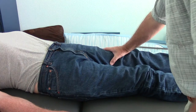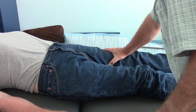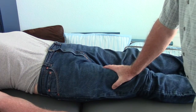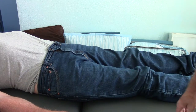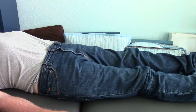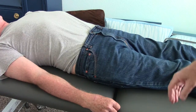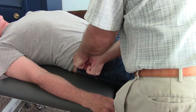There's no posterior glide mobility through the left femur, whereas I can take up the slack on the right and have some force transmission through that. The pelvis is extremely rigid on both sides. There is no pelvic side glide in either direction.